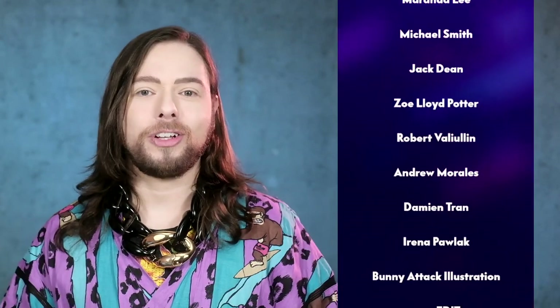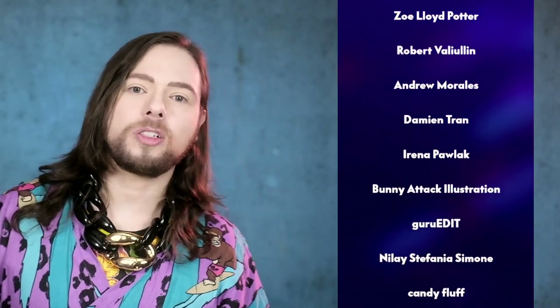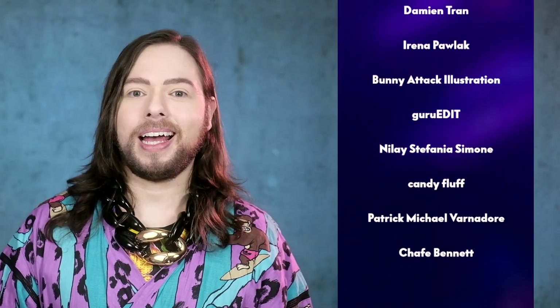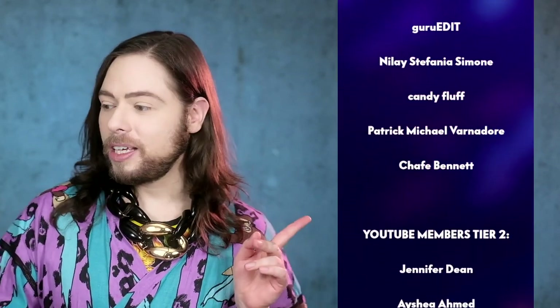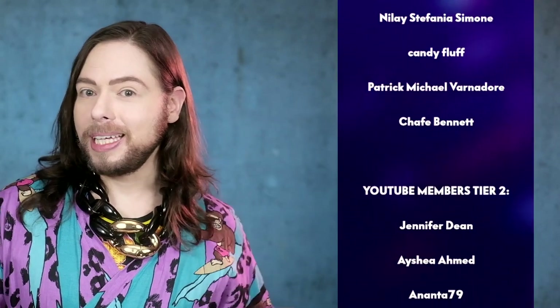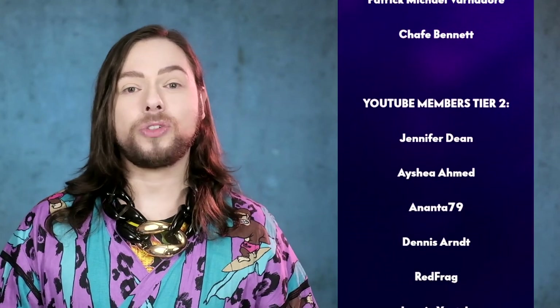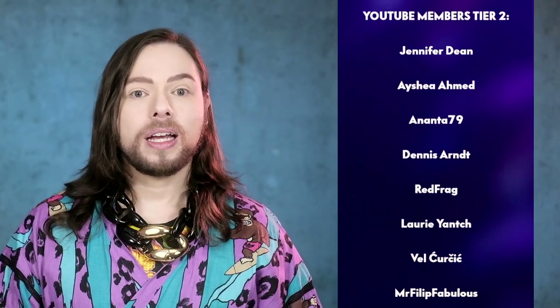Subscribe to my channel if you haven't already. You can also push the join button next to the subscription button and become a member today. Gain access to extra perks, such as being listed as the co-producer of the Fashion Bunker at the end of every video. Same applies to all my patrons. Join me on Patreon — Superdecaball spelled together — and gain access to extra perks, including exclusive videos that only come to Patreon and don't come to YouTube.